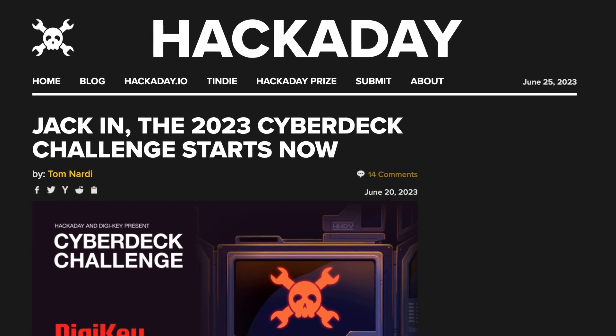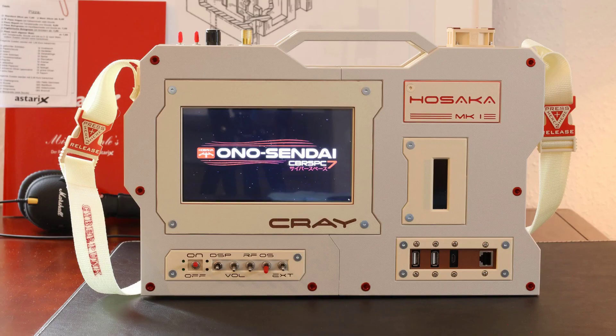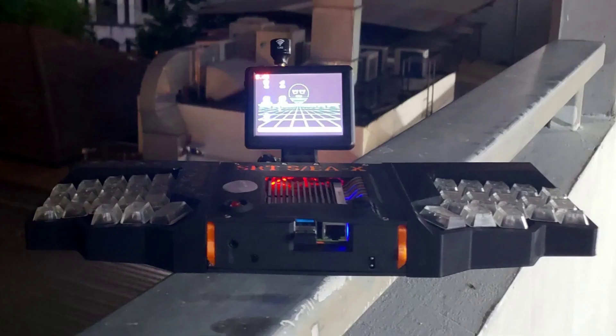In open source electronics news this week, Hackaday officially kicked off the 2023 Cyberdeck challenge, so if you've been working on any Gibson-esque portable computer projects, this could be for you. The competition runs through summer to August 15th, and the top three entries will each get $150 gift cards to spend at DigiKey.